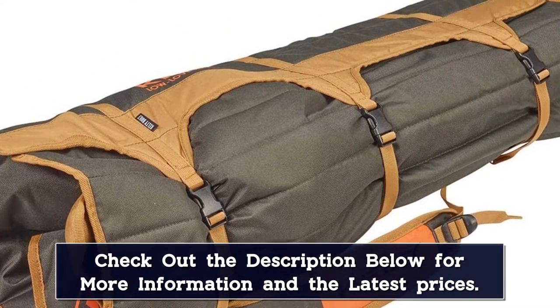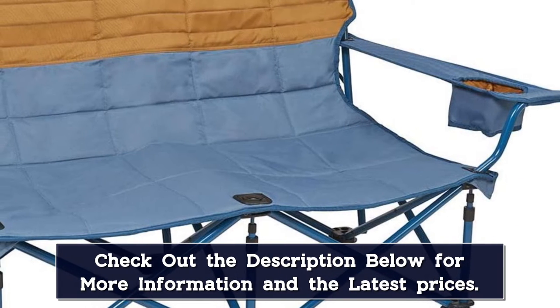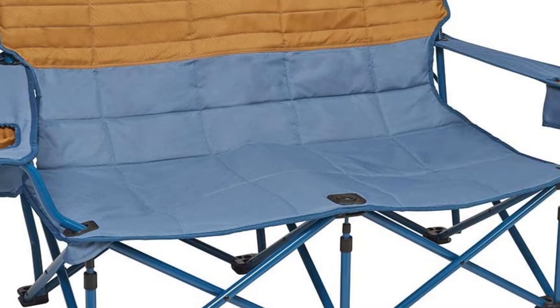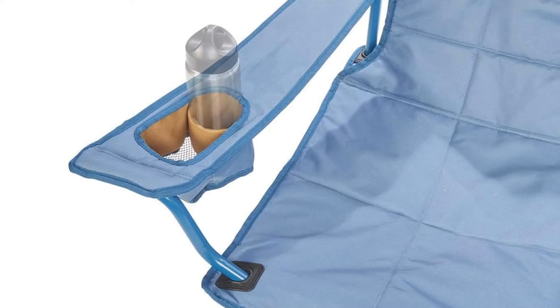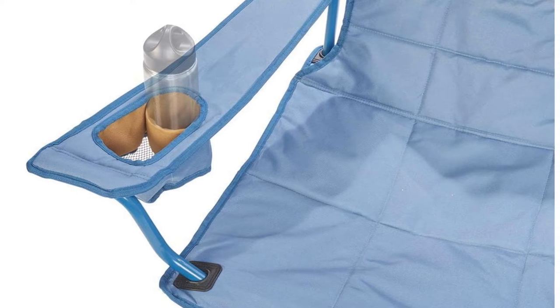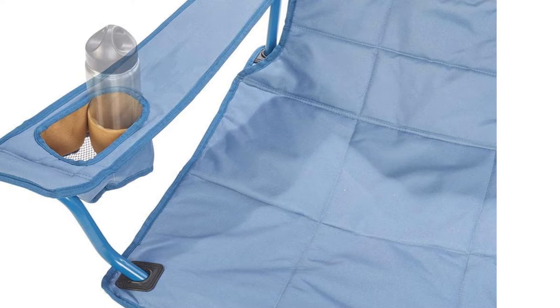Aside from the overall size and weight, our biggest complaint was how popular the Low Loveseat was with our friends, leaving us less time to enjoy its outstanding attributes. As a padded chair, it's also less breathable on a hot day, but with light colors we hardly noticed. For its comfort and durability, as well as its ability to seat a couple of friends, we think this chair is worth considering.